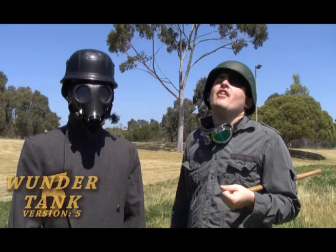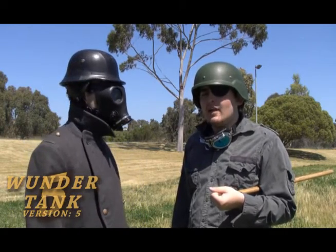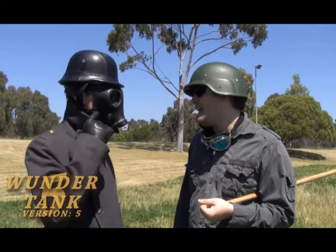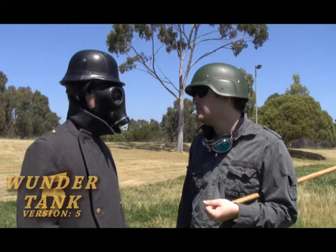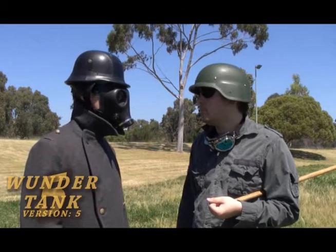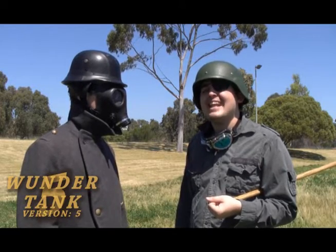This here is the driver of the Wunder Tank, but we call him the real Stig! Are you ready to drive the Wunder Tank? I will take that as a yes!